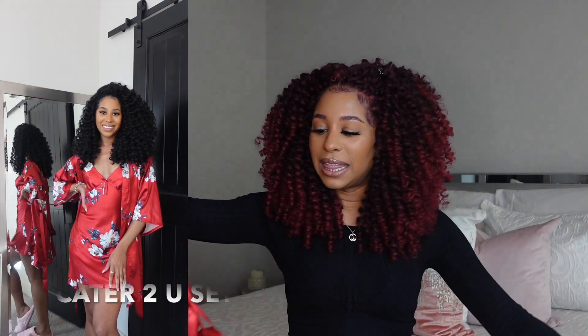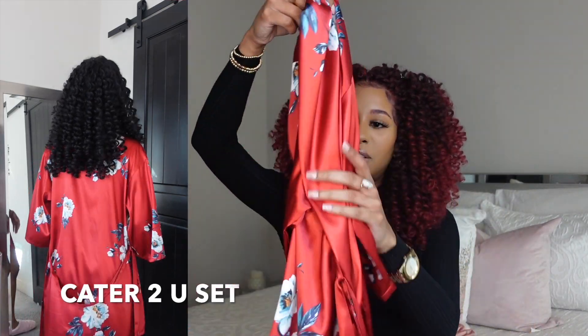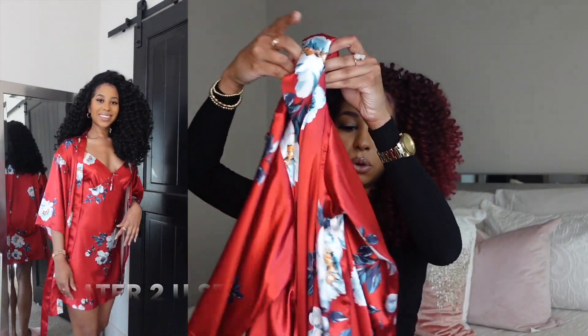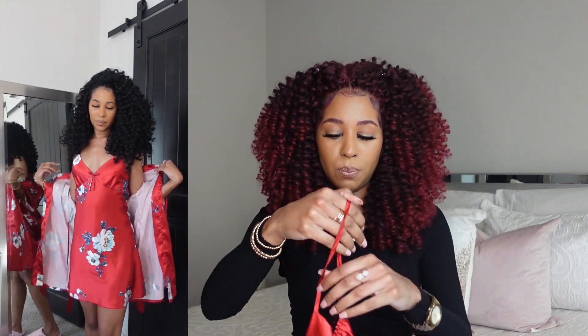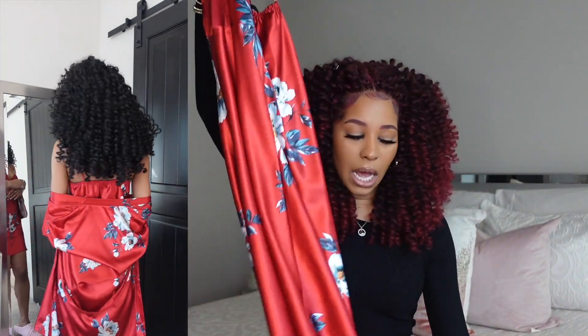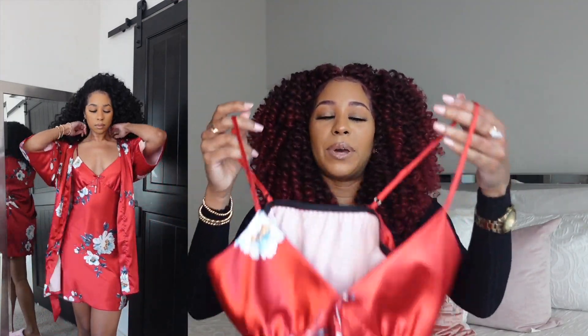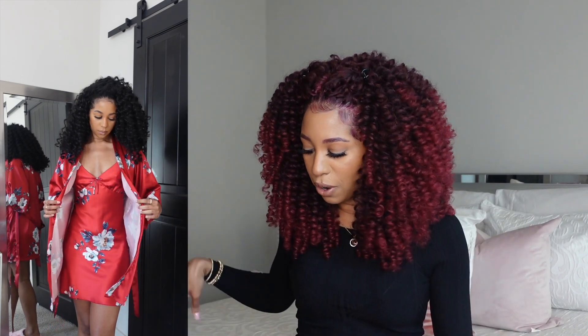The first style is the Cater to You set right here. I absolutely love this — it's a silk satin robe, so soft, and I love the floral print. It is a set, so it comes with this super cute little night dress with spaghetti straps that are adjustable. It's a great length — comes to about mid-thigh. It's so soft, and I love that this set can be worn together or separately. I personally wear my robe all the time.